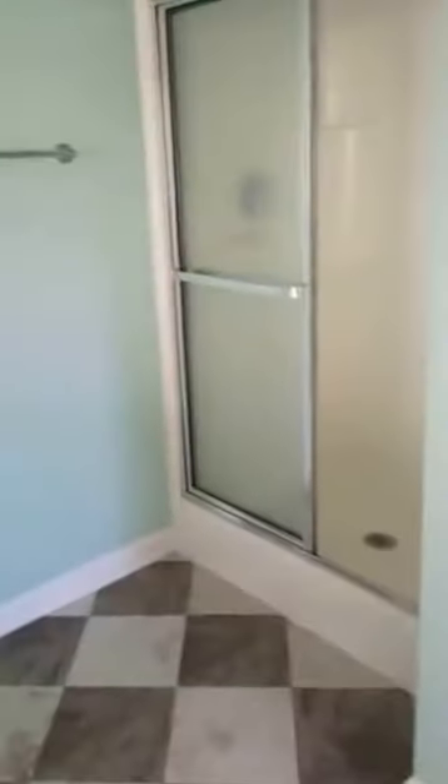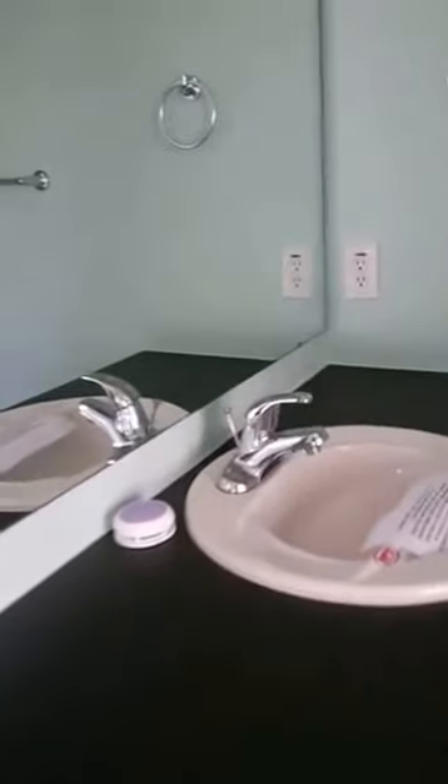Double doors into the master bathroom. Got a nice big shower, it's got double sinks, toilet, neat cleaning. And there's the glass block window I told you about, with a soaking tub.